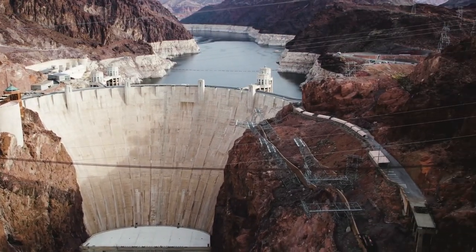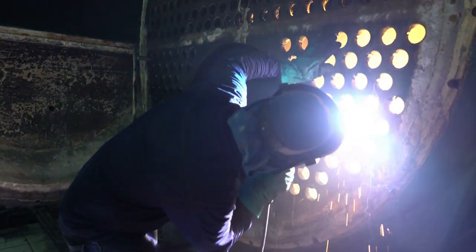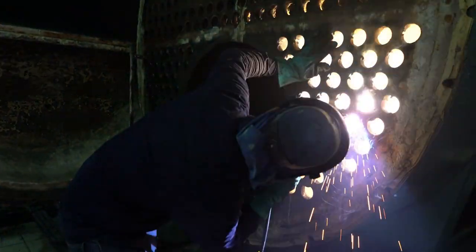Working in a harness on top of a dam hundreds of feet up, crouched in a corner of a storage tank, sparks flying. The work of a Boilermaker takes strength, stamina, and the willingness to endure heights as well as confined spaces.